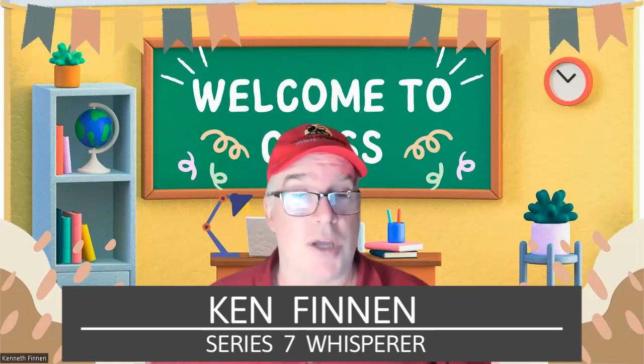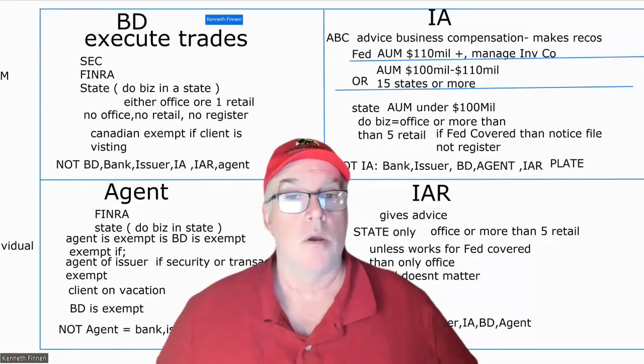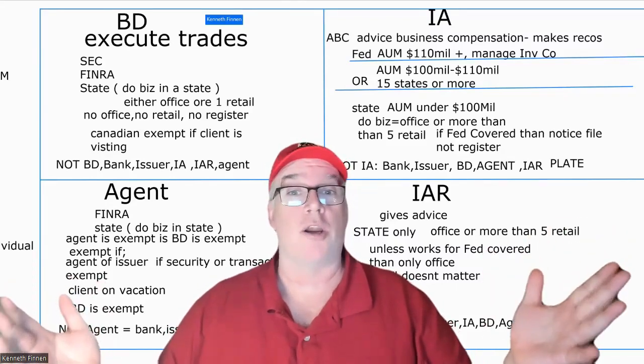If you like what I'm doing, hit like, subscribe and share this stuff. And meet me every Tuesday and Thursday night live on YouTube at 8:30 p.m. — I do a live Q&A. Lots of fun, you never know who's going to show up. Okay, so this is a fun little chart. Let's see how it goes.